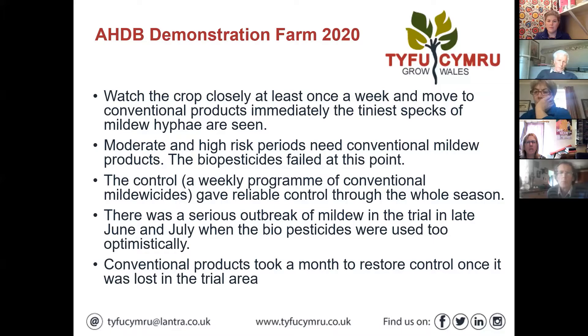A weekly program of conventional mildewicides gave reliable control through the whole season. There was a serious outbreak of mildew in late June and July, which is probably the worst month for powdery mildew. Once mildew got out of control, the biopesticides didn't give the control needed, and they had to lapse back to conventional products. The model should allow you to spot that: when risk is high, switch to conventional; when low, carry on with the bioprotectant.